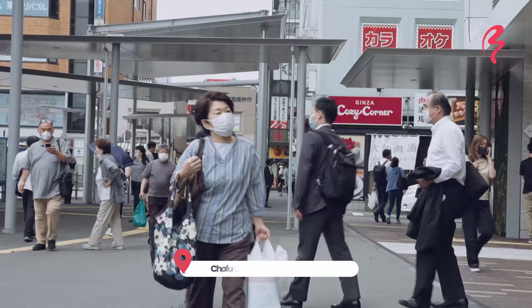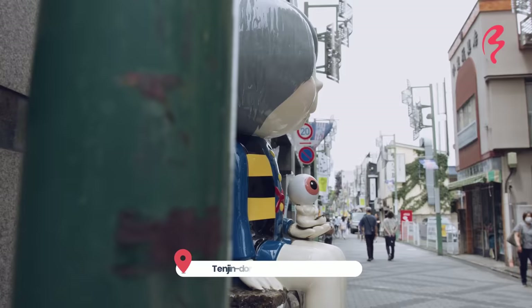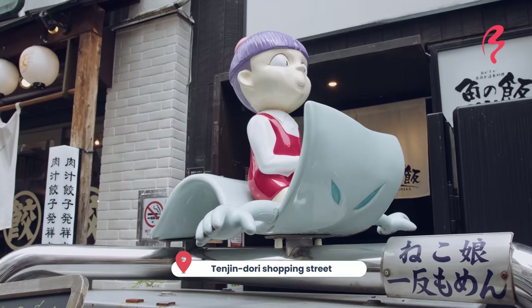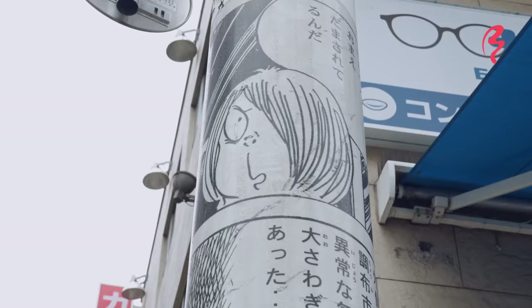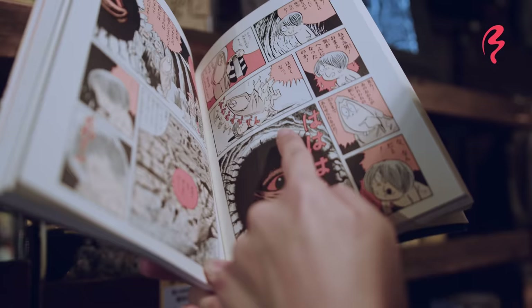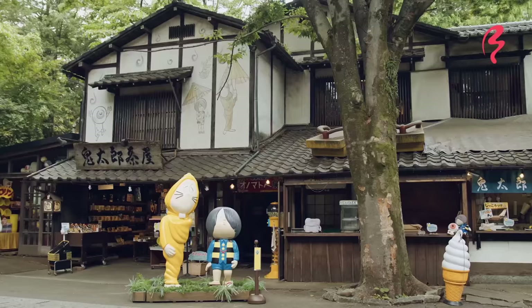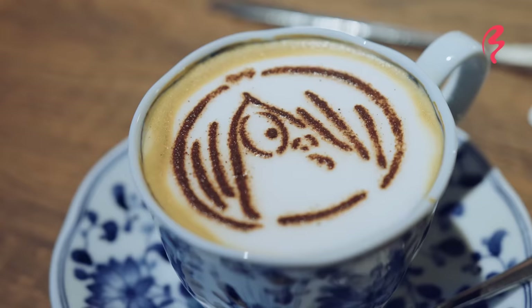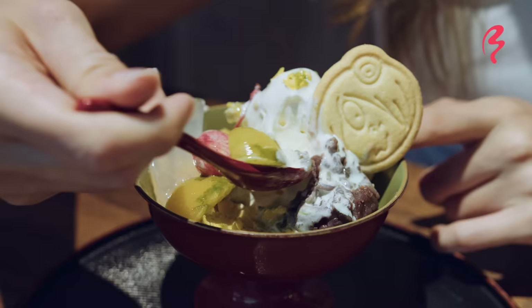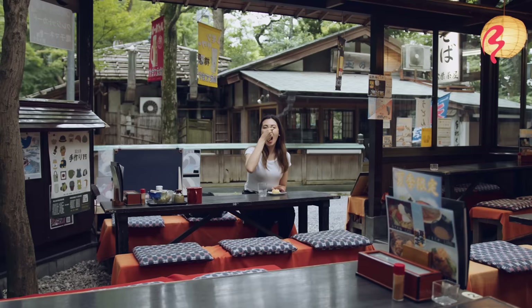Today I am in Chofu City in western Tokyo on Tenjin Street, which is also known as Kitaro Street because Chofu City is the living city of the manga writer of a popular Japanese manga called Gegege no Kitaro. They have this street dedicated to the manga he made, and there's a cafe themed after it plus a lot of other great food. So let's go explore Chofu!